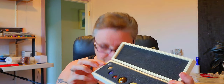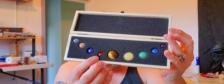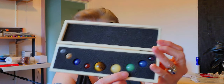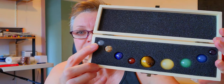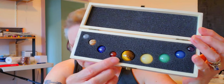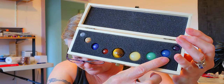We've got Mercury, Venus, Earth, Mars, Jupiter, Saturn, Uranus — no comment — Neptune, and Pluto. The crystals are: clear quartz, picture stone, sodalite, red agate, tiger's eye, yellow jade, aventurine, blue agate, and amethyst.